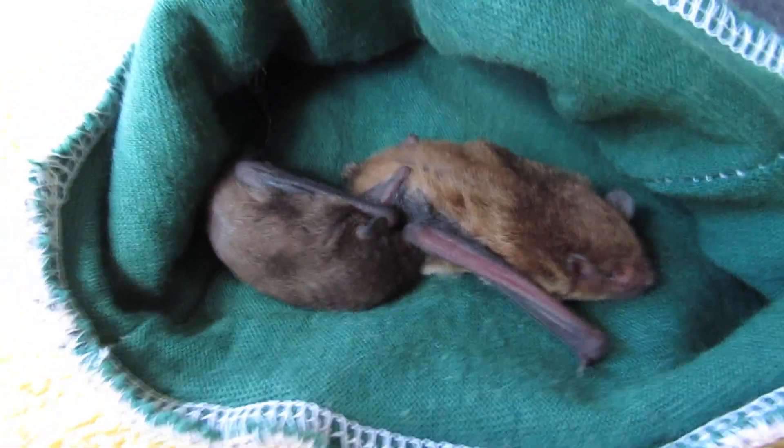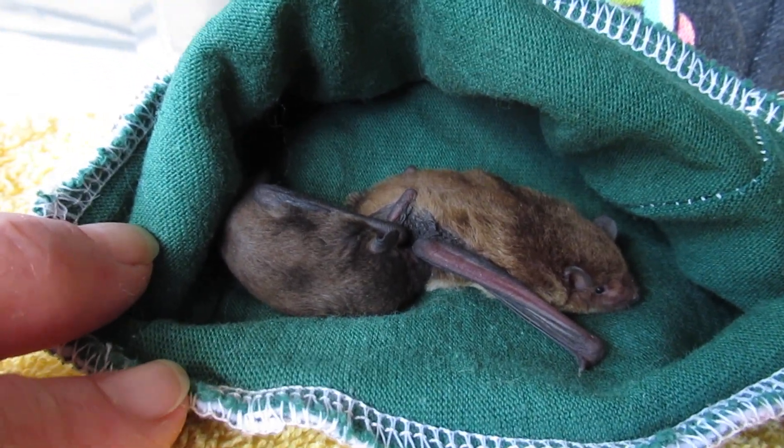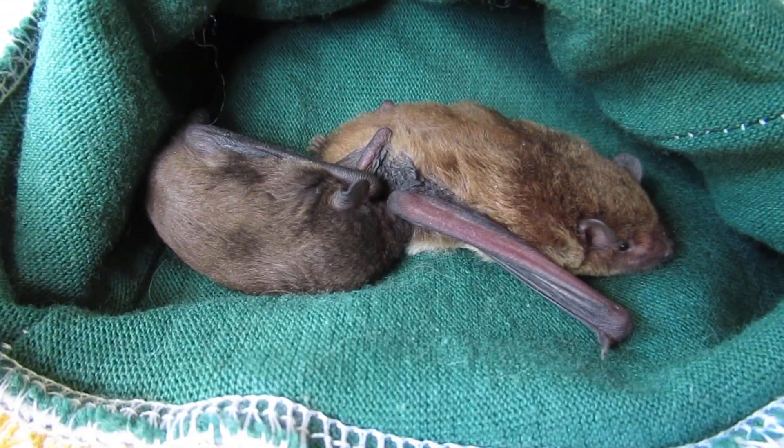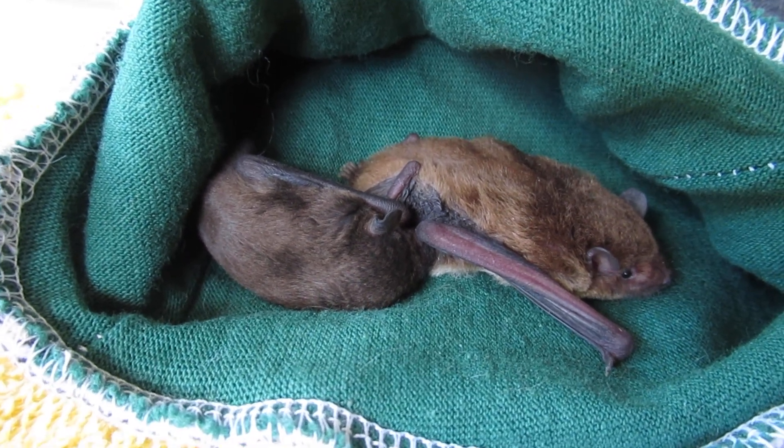There we go — we can see how tiny they are. I really need to get some fluids into probably both of them. We'll get them a nice warm bed for the day and sort out what we're going to do with them. That's a very big baby.